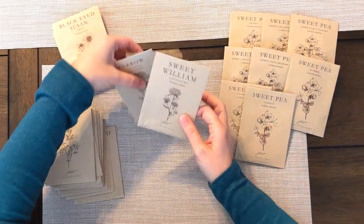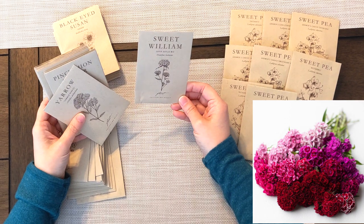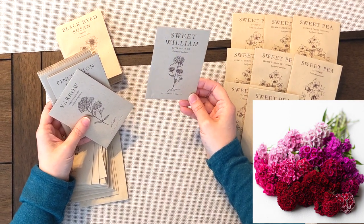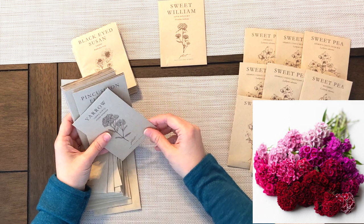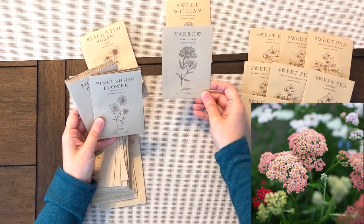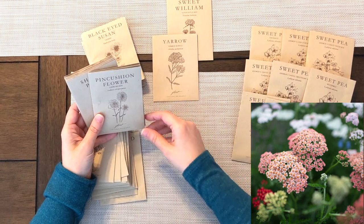We've also got some other things. We've got some Sweet William, which is a great filler flower that comes in a lot of different colors — this is a mix that predominantly has reds, pinks, and purples. We have some Yarrow, which is also a mix and another great filler flower. You can use them fresh or dry.